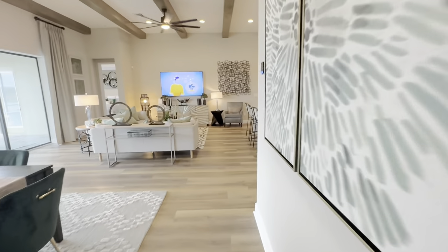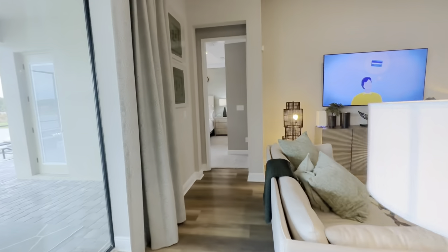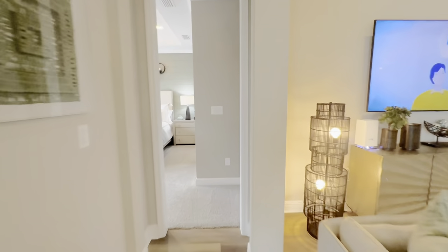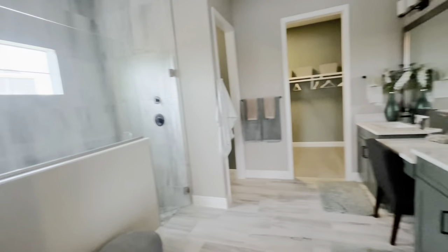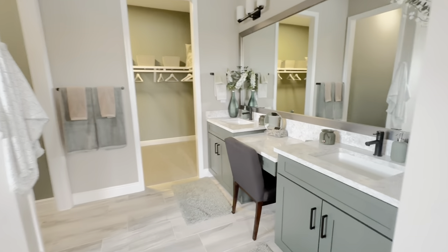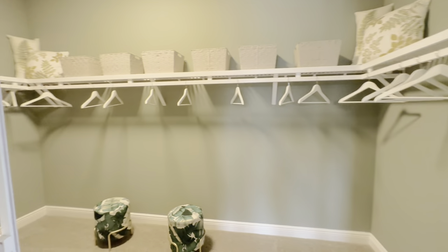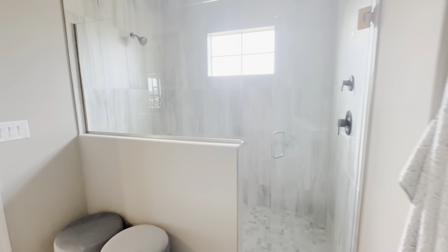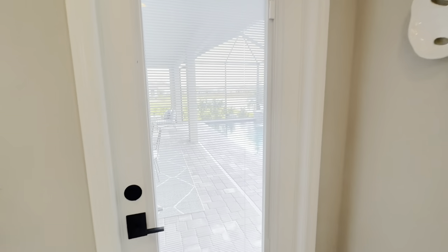Don't forget, guys — hit the like, hit the subscribe, check out all my other model tours. I do these videos week after week, day after day. I believe you can get this floor plan reconfigured without the loft on top — without the upstairs — though I could be wrong on that. I thought I saw a version of this model where you could do that. Also, the master has a door directly to the pool, which is nice.